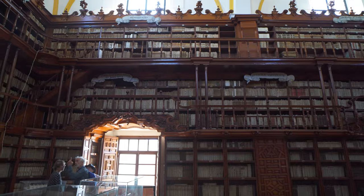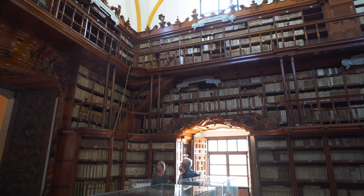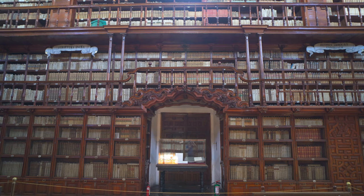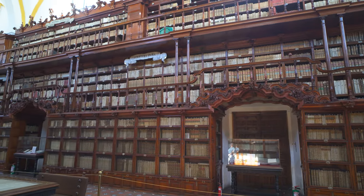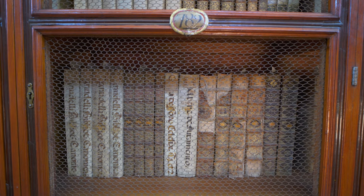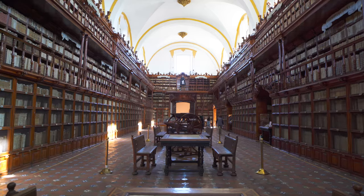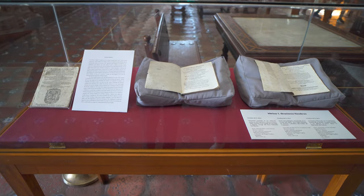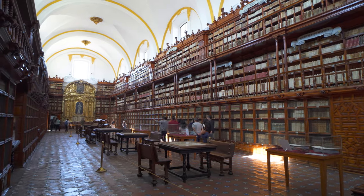One of the must-visit spots in Puebla City, and our personal favorite, is the Biblioteca Palafoxiana. Founded in 1646, it's recognized by UNESCO as the oldest public library in the Americas. The library houses more than 45,000 books and unique manuscripts ranging from the 15th to 20th century. It has three major collections across a range of subjects, including nine incunables — books printed in Europe before the year 1500. The Baroque style makes it feel like you're stepping back in time into a bygone world.